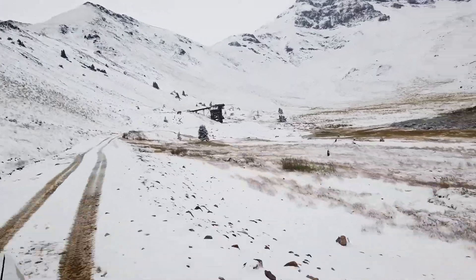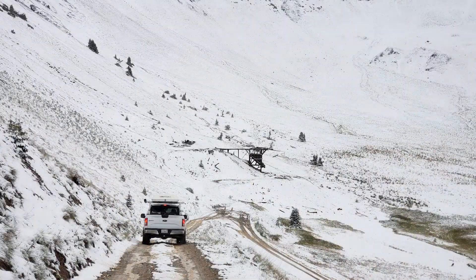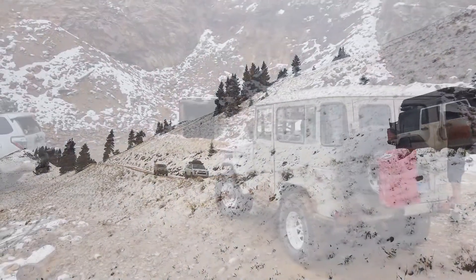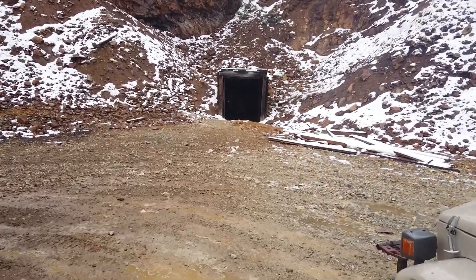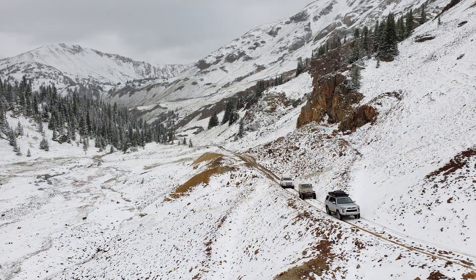Next we followed Minnehaha Creek up to the Minnehaha Basin area — quite a nice view from up there as well. Everything has got a great view up here. From there we checked out the mines at the Cement Creek area, which is the headwater to Cement Creek, right below the main climb up to Hurricane Pass.